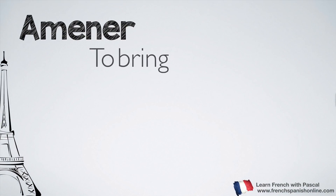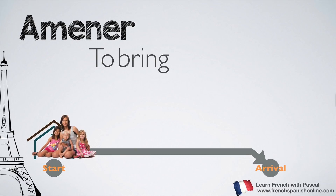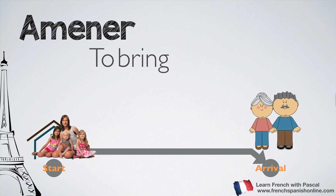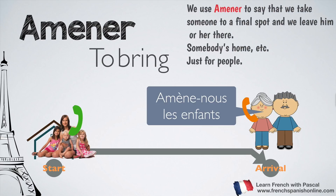Amener — you understand now that with amener we use the same definition as apporter but for people: to bring. We need a final arrival point. For example, grandparents phone their daughter and say: amène-nous les enfants — bring us the children. We use amener to take someone to a final spot and leave this person or these people there, and it is just for people.